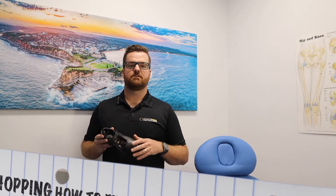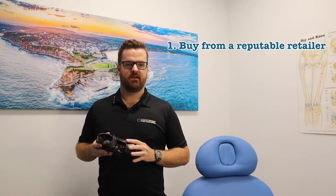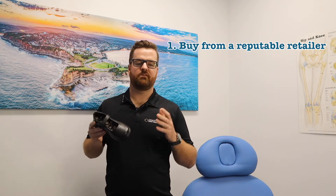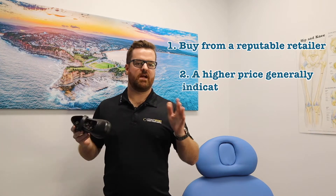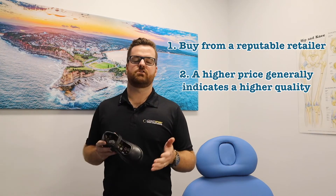Here are my top tips for school shoe shopping this year. First of all, make sure you go to a reputable retailer with trained staff to fit the shoe properly. It's important to remember that with school shoes you really do get what you pay for. Buying department store school shoes for around $30 will not provide the correct support to fit your child properly.